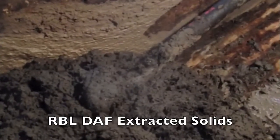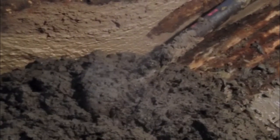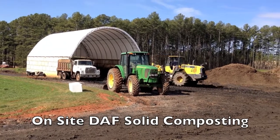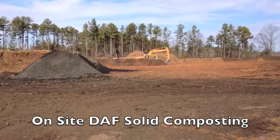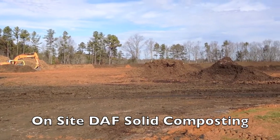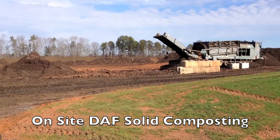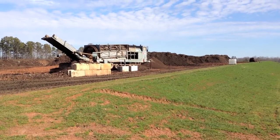Our process also separates the daft sludge into solids, which at the Wilbrose installation are used as a composting substrate. Again, as opposed to discarding daft sludge, we're able to turn the solid portion of the daft sludge into a valuable soil amendment or compost.